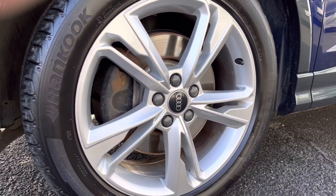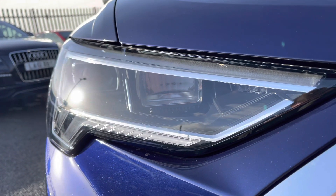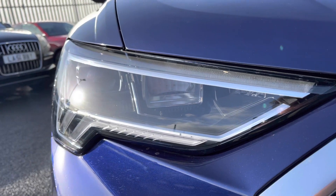It comes styled with 19-inch five twin-spoke dynamic design alloy wheels. The LED headlights feature at the front of the vehicle with built-in daytime running lights.